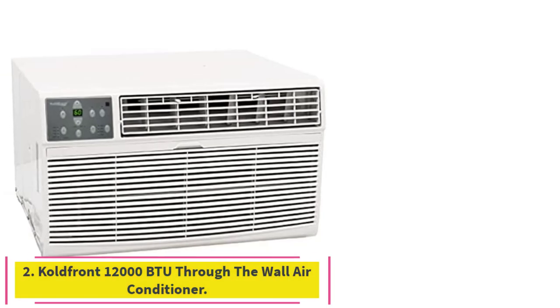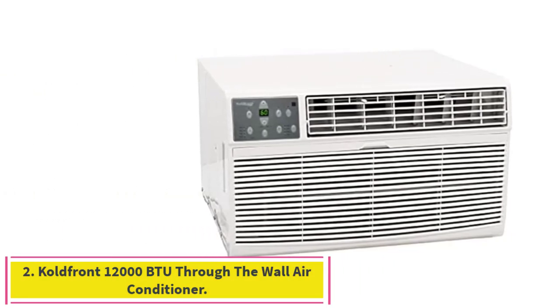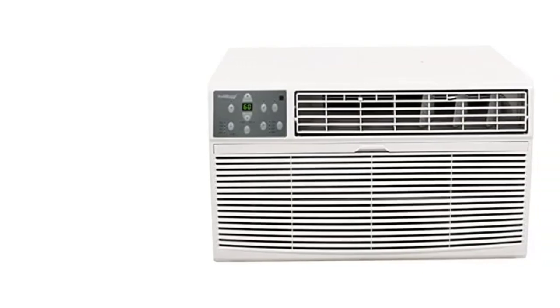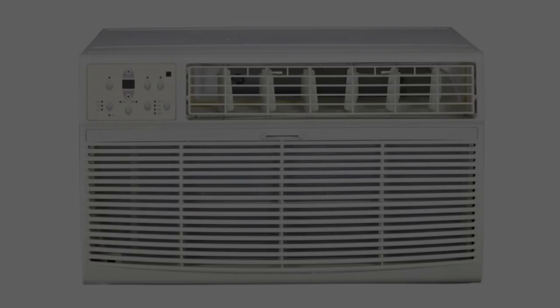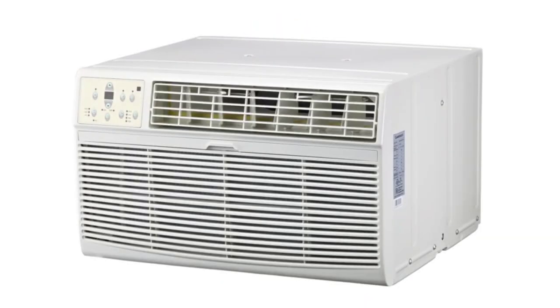Number 2: the Cold Front WTC-12001W 12,000 BTU Through-the-Wall Air Conditioner. This unit can cool or heat up to 450 to 550 square feet of space. It has four operational modes, three fan speeds, and four-way air directional louvers.